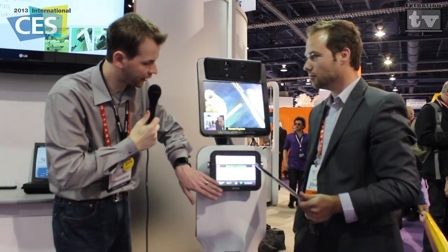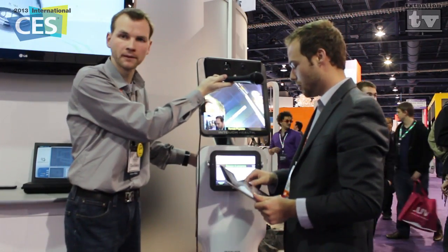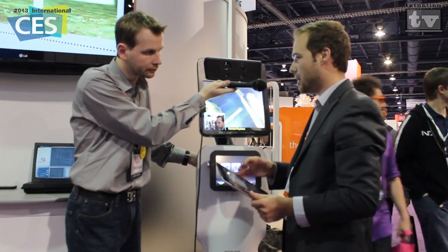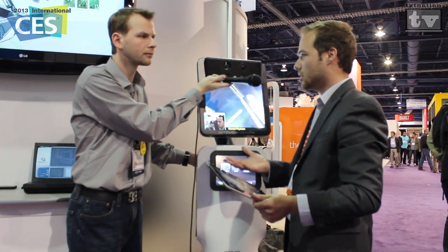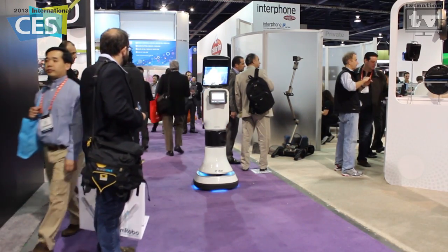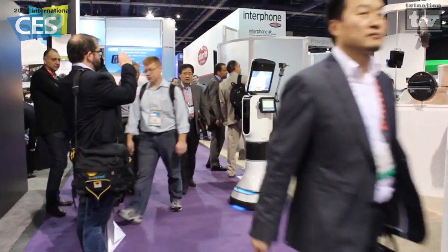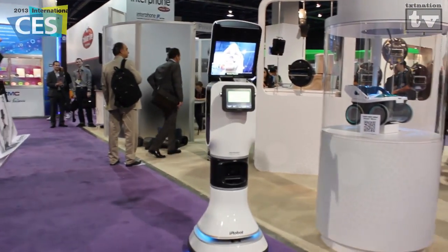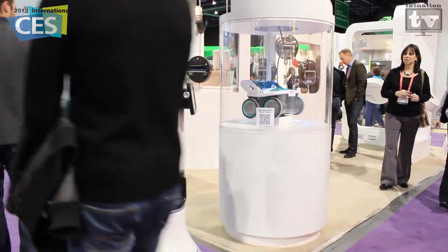Is this where the patient will communicate with the doctor as well - this display right here? Yes, we call it the torso display. What this allows us to do is enter data on there, but for the most part we want to make it easy to send the robot around. Sometimes a nurse won't want to push a cart - they're going to press navigate, click a room, and choose which room they want the system to navigate to. They're basically able to send the robot autonomously wherever they want. We've been navigating around CES with lots of people coming by, and we haven't run into anybody - a testament to how incredible the iRobot technology is.